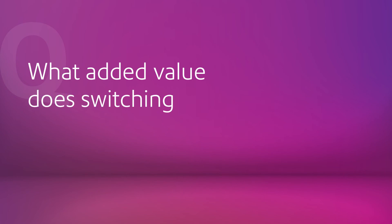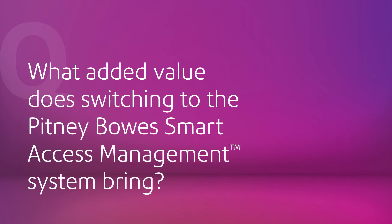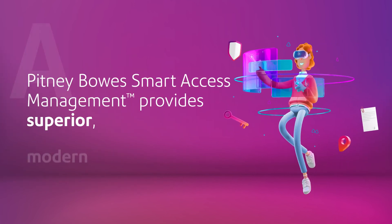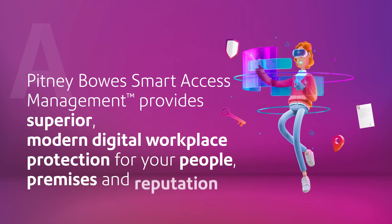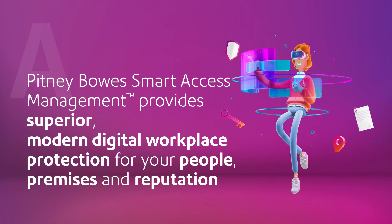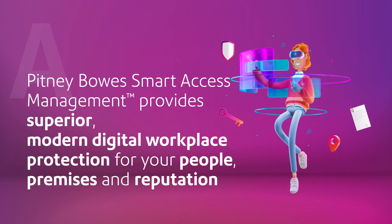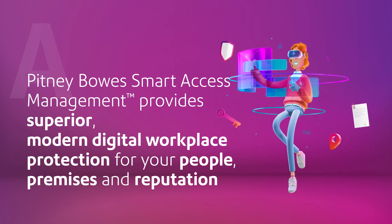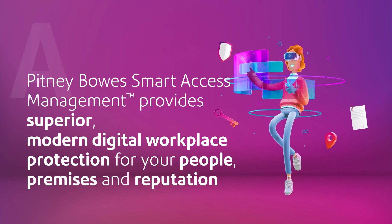What added value does switching to Pitney Bowes Smart Access Management System bring? Pitney Bowes Smart Access Management delivers added value by making workplace access simple and convenient for visitors to use and helping to reduce front desk delays. At the same time, it caters for the security and compliance needs of the workplace along with the wellbeing of staff. We think you'll be well satisfied with the superior levels of protection it offers for your people, premises and reputation.